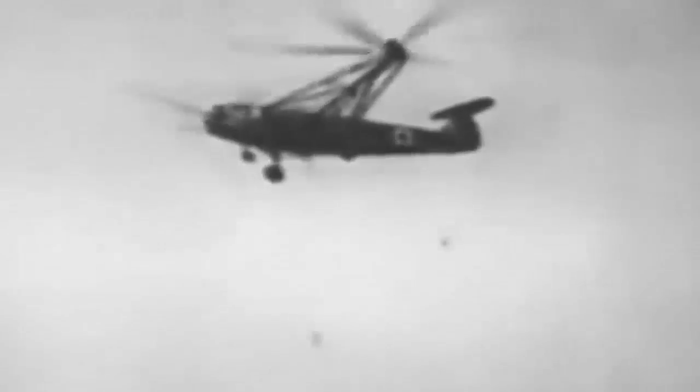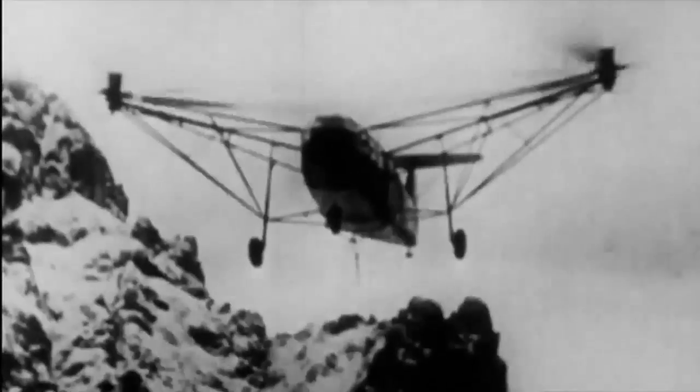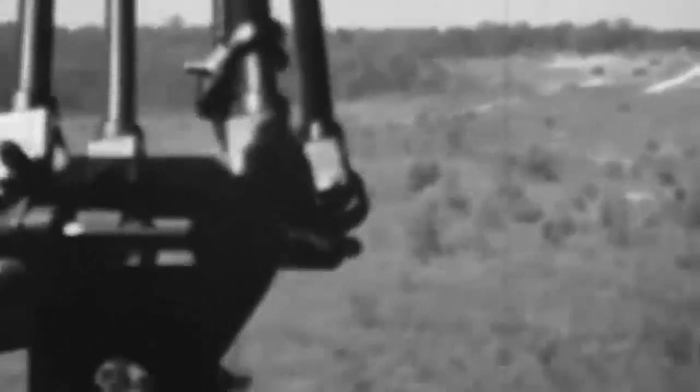Despite slight instability during production trials, the helicopter's maneuverability and handling were superb. After satisfactory acceptance testing in 1942, the RLM ordered 100 additional models. The second prototype was finished in July 1942, but 10 Drachen were lost due to bombing strikes, hindering manufacturing. The Drache achieved a high speed of 130 miles per hour and a climb rate of 1,732 feet per minute, reaching a maximum altitude of 23,000 feet.